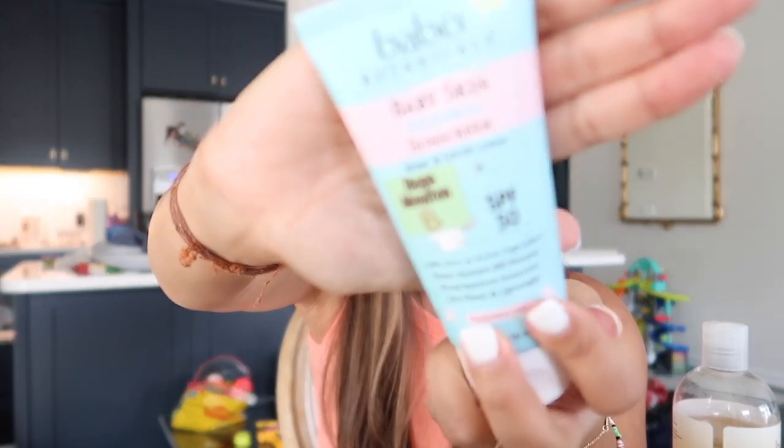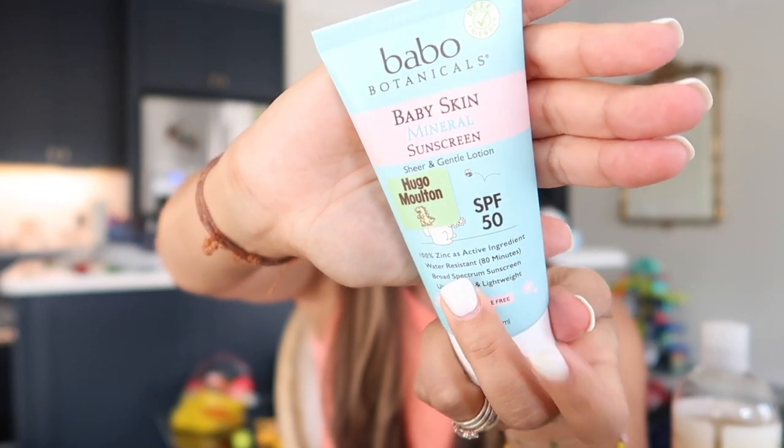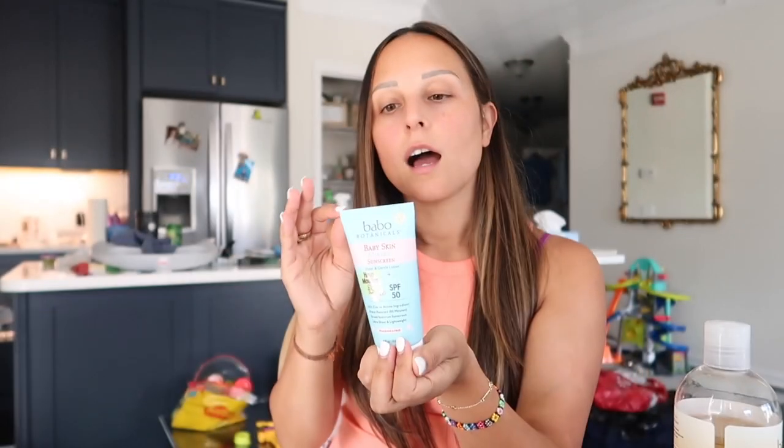The sunscreen we use is also Babo Botanicals — their Baby Mineral line. It's SPF 50. I love this sunscreen; it's the best for little ones. It's for sensitive skin, 100% non-nano zinc oxide, vegan, gluten-free, soy and dairy free, rich in antioxidants, reef friendly, and cruelty free. I use it on my face too. It makes my face a little white when first applied but once absorbed it's great. I could not recommend Babo Botanicals more.